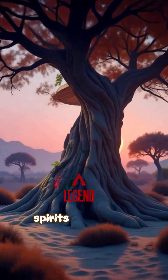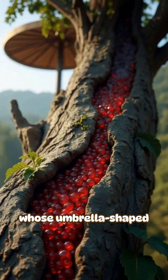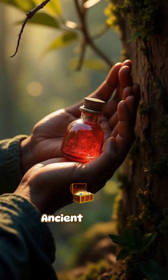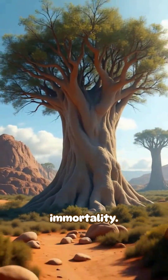The locals tell legends of jinn spirits living inside the famous dragon's blood trees, whose umbrella-shaped canopies and crimson resin were once more valuable than gold. Ancient traders believed this red sap could heal any wound and grant immortality.